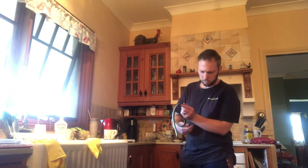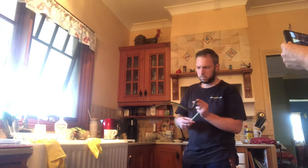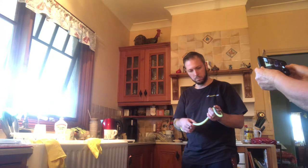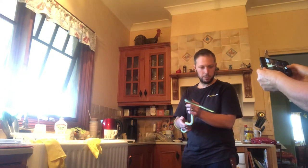I had a diamond python a couple of years ago in the garden. I haven't had one in the house. Keep still now. They're not very good at keeping still.